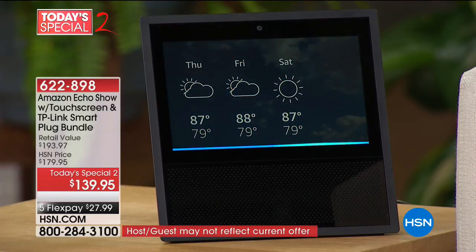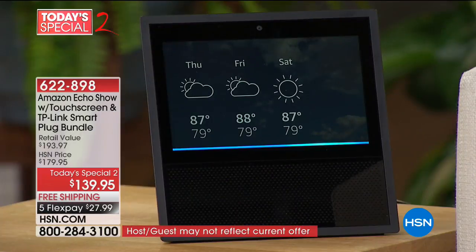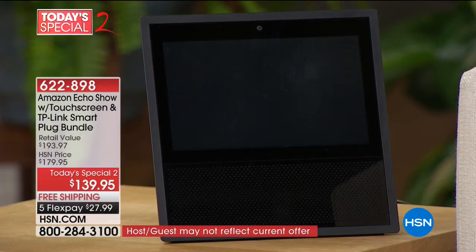Alexa, what's on my agenda today? [Alexa]: Today, there is one event remaining. It is in progress. Echo Show on HSN — will end at 1 a.m. Isn't that smart, so intuitive? This really is your personal assistant.